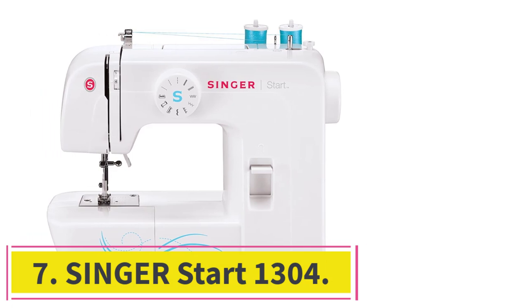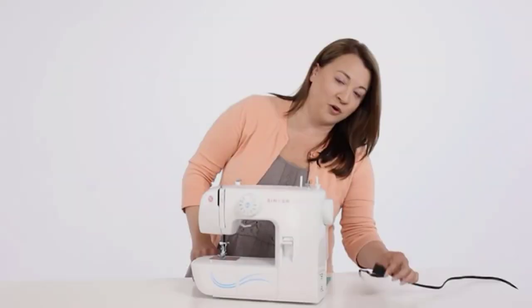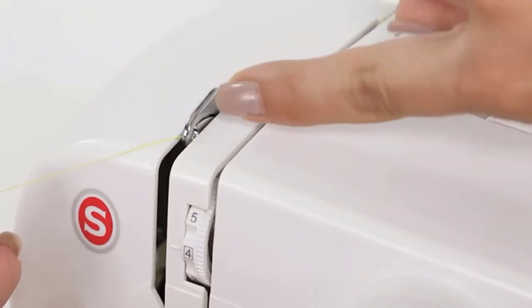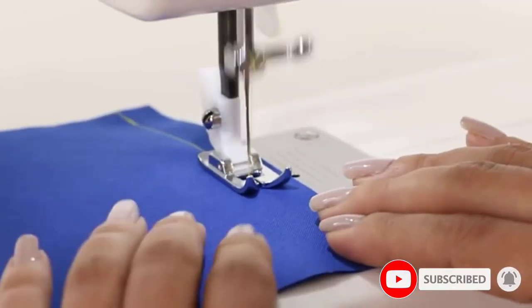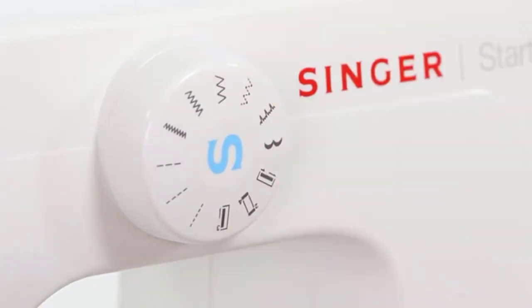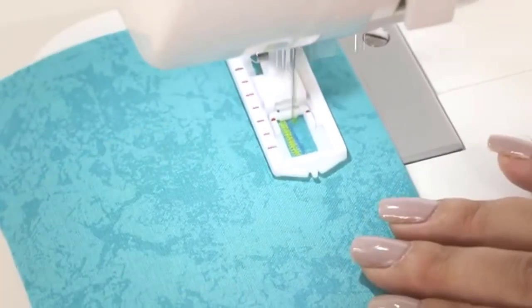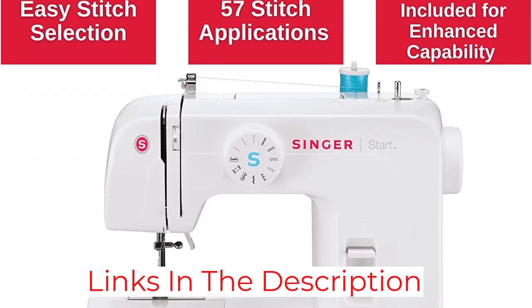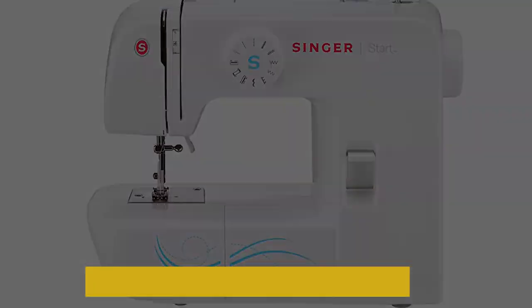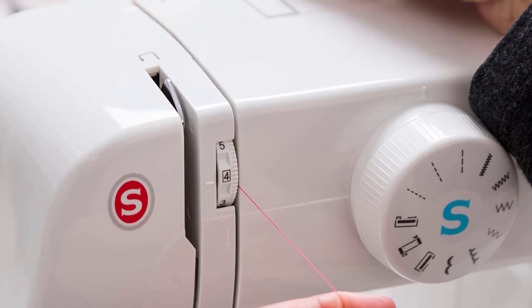At number 7: the Singer Start 1304. Singer Start 1304 is a simple sewing machine with a strong build and the most affordable machine on this list. It is suited for those who are just starting out as sewers, expert sewers who want a portable sewing machine for basic tasks while traveling, or a parent looking for a decent machine for their kids to start learning sewing. It is quiet, simple to use, and suitable for thin and lightweight fabrics. The machine also comes with a metal bedplate, which lets you cover the feed dogs to ease the movement of fabric on the front and back of the machine.